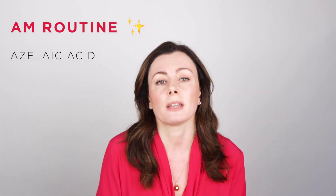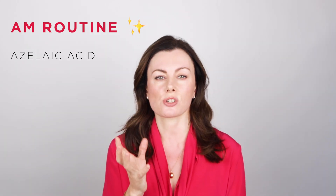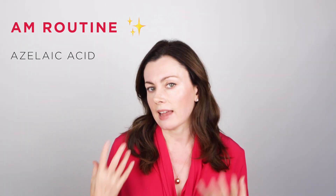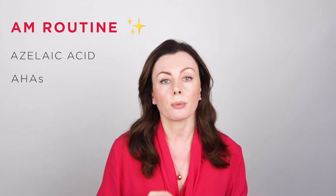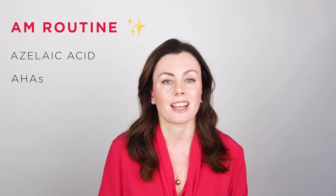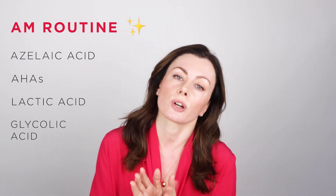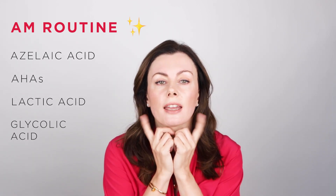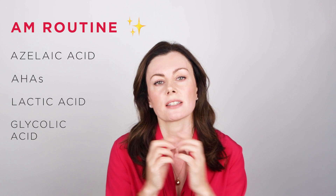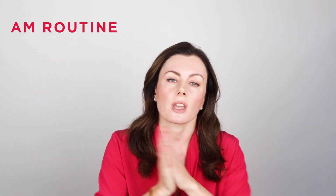If you're just looking for a bit of texture refinement - things are a bit rough or lacking in dewiness and you otherwise have normal skin - then a simple AHA or alpha hydroxy acid is a good choice. Think lactic acid or glycolic acid as good ways of exfoliating your skin in a way that doesn't physically challenge it and is much kinder to the skin.